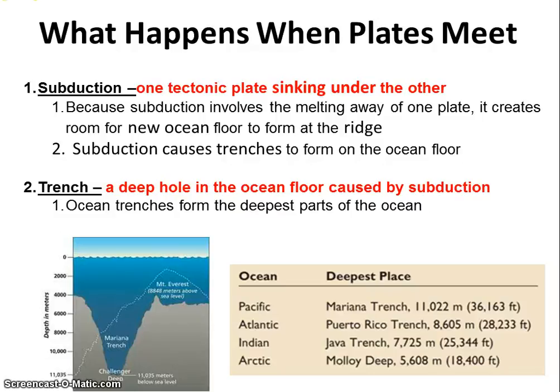So, new ocean floor is being created at a ridge, pushing old ocean floor out of the way. When that old ocean floor meets anything, because it's dense basalt, it's going to begin to sink under and form a trench. Now, we have to start talking about how we can just look at a map and determine what's happening.